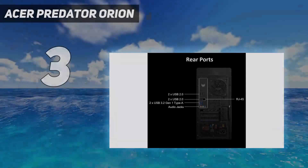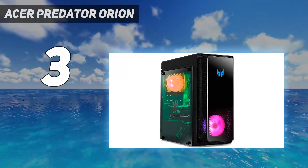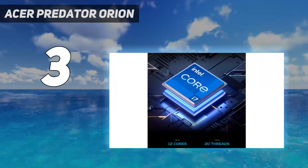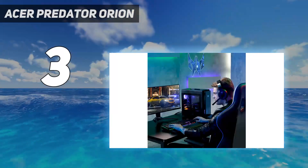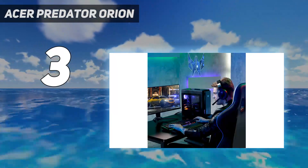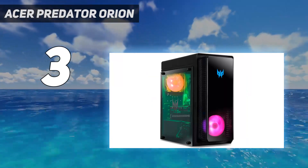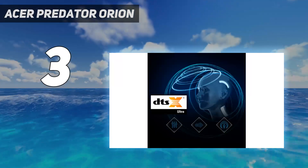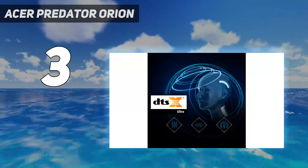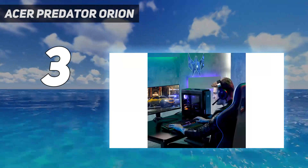At number 3: the Acer Predator Orion 3000. It comes in a wide range of configurations, the most powerful of which will be out of most budget gamers' price range. However, the base configuration is much more accessible at below $1,000, coming with a GTX 1660 graphics card, an Intel Core i5 processor, and 16GB of RAM. This model is no longer available directly from Acer but can still be picked up from retailers and should provide more than enough graphical power for gaming at 1080p, even in a post-RTX 3000 world, without needing to compromise too much in the graphical settings menu.